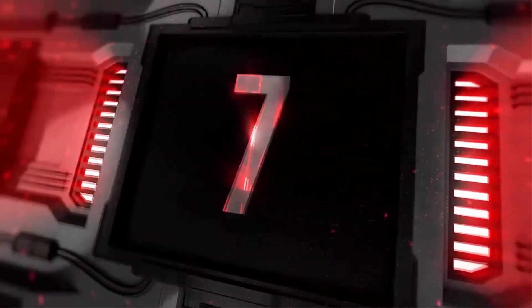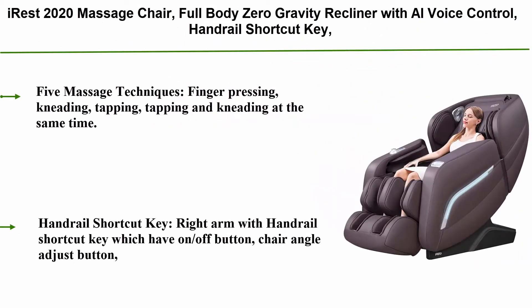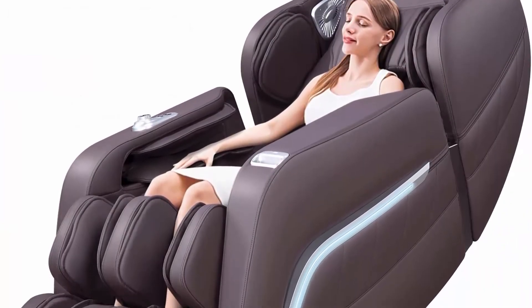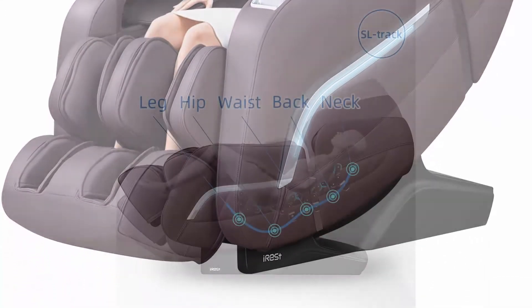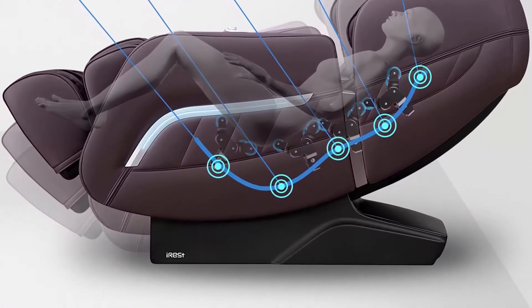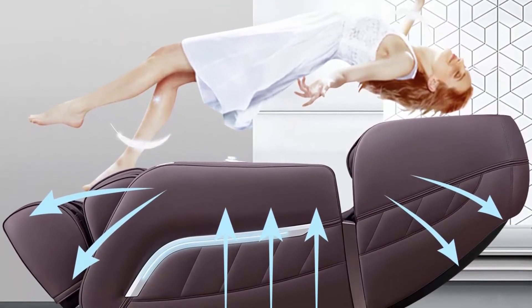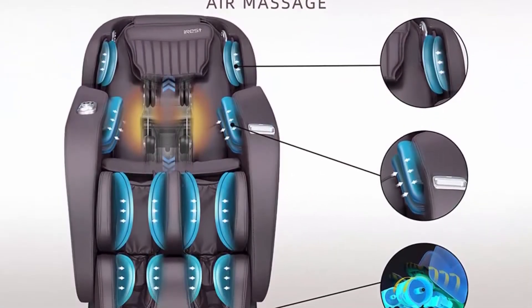Top 7: iRest 2020 Massage Chair, Full Body Zero Gravity Recliner with AI Voice Control, Handrail Shortcut Key, SL Track, Bluetooth, Yoga Stretching, Foot Rollers, Airbags, Heating, Brown. Features 5 Massage Techniques: Finger Pressing, Kneading, Tapping, and Tapping and Kneading at the same time. The right arm handrail shortcut key includes on/off button, chair angle adjust, pause, auto mode, voice wake up, heating, air pressure, entire foot lifting, zero gravity, and backrest lifting.